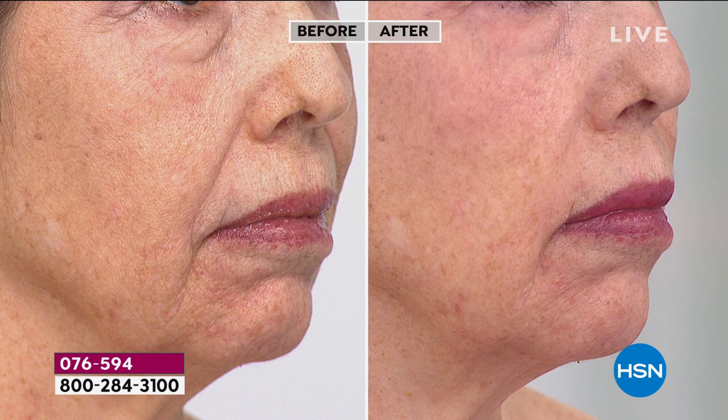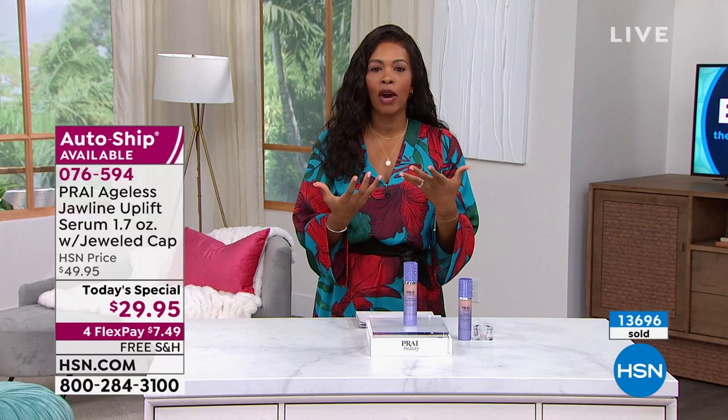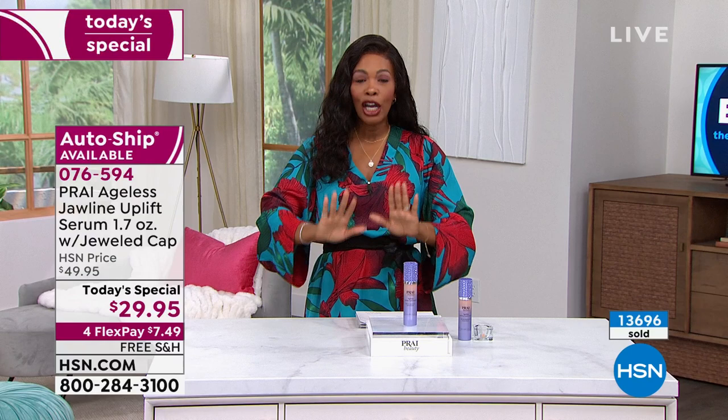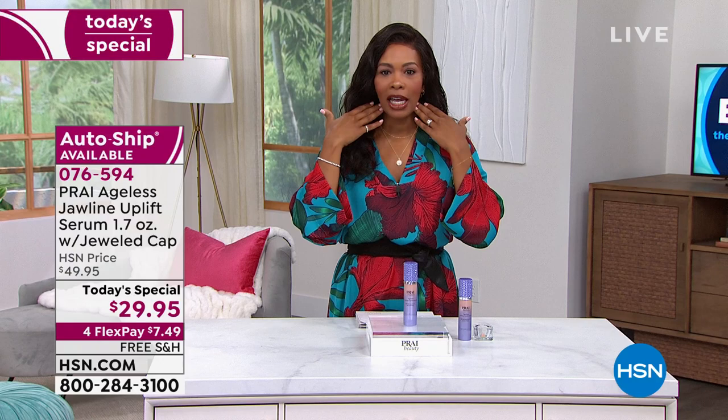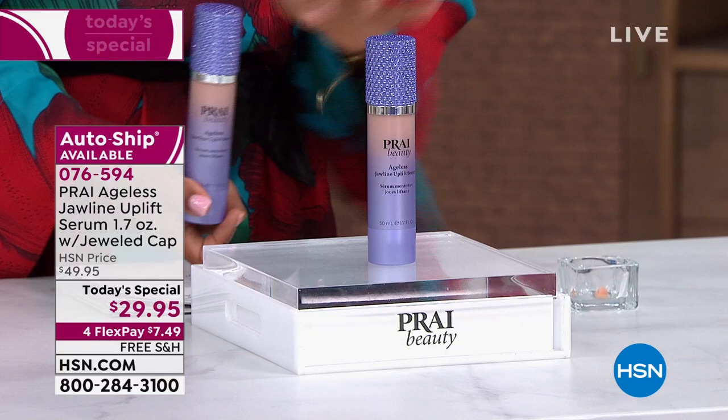If you find yourself in the mirror saying 'where did the definition of my jawline go?' or when you look at photographs you don't see the difference between your jawline and your neck — regular moisturizers are not addressing that area. That's where Prai comes in with the Ageless Jawline Uplift Serum. It's functional and beautiful — luxury while really addressing those areas of concern.